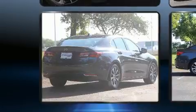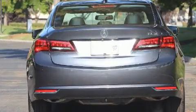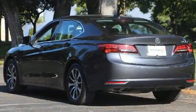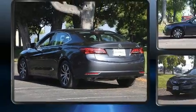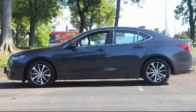Acura infused the interior with top shelf amenities such as one-touch window functionality, a leather steering wheel, a built-in garage door transmitter, heated seats, and a power moonroof that opens up the cabin to the natural environment.